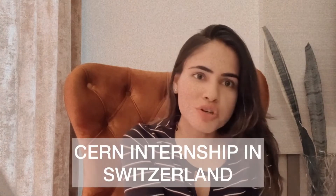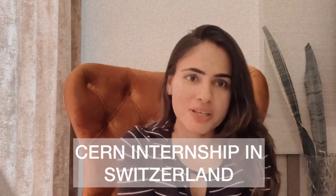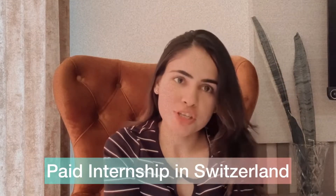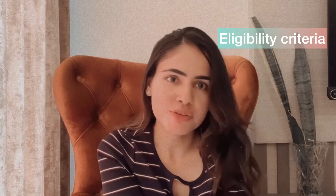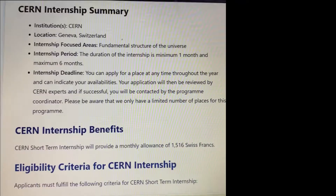Welcome back to my YouTube channel. In today's video, we're going to talk about a fully funded paid internship in Geneva that you can apply to currently. I'll be covering three things: first, the eligibility criteria; second, what is covered and the benefits you will receive; and third, how you can apply for this internship.